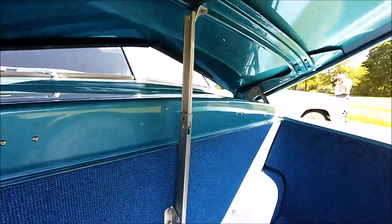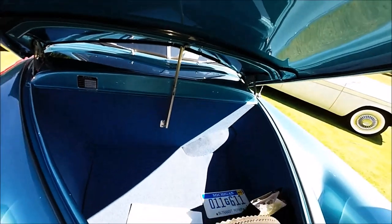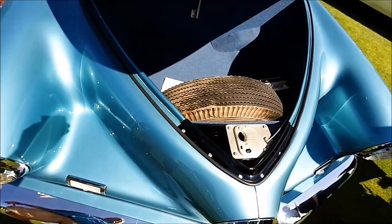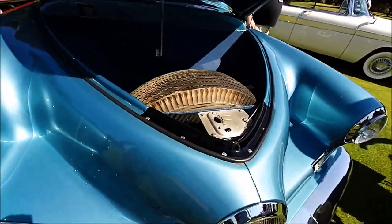So again, this is without question the best Tucker in the world — Tucker number 1043. Thank you to Mark Lieberman for bringing it to the show and to Nostalgic Motoring for restoring it. I hope you enjoyed it. Talk to you later. Bye-bye.